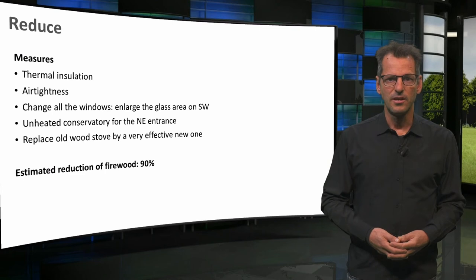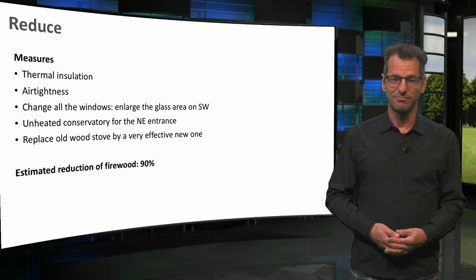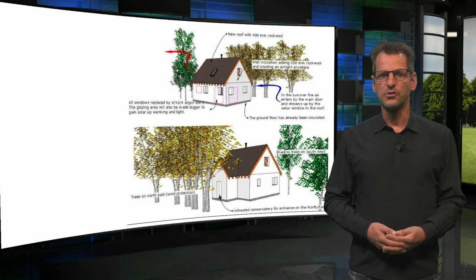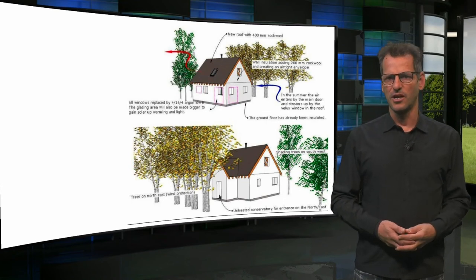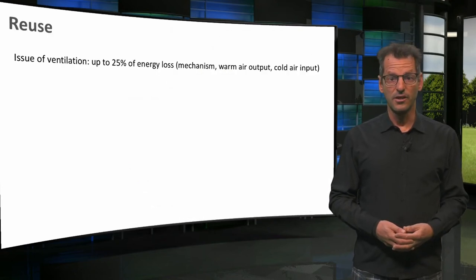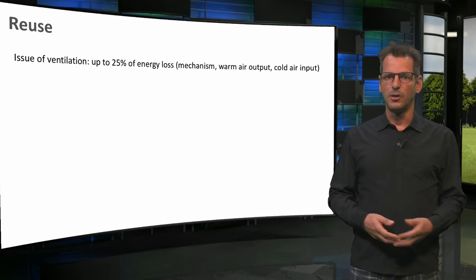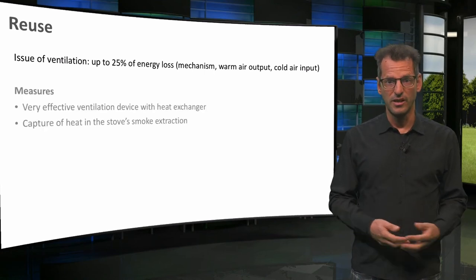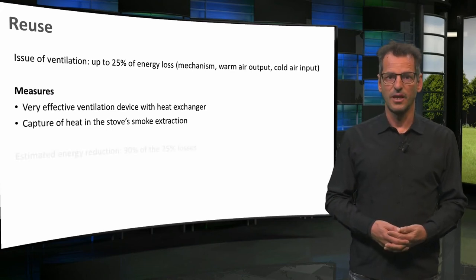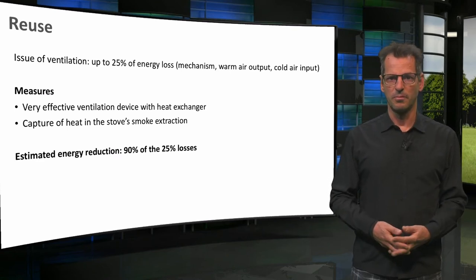He calculated that herewith, the amount of firewood would be reduced by 90 percent — that would save a lot of trees. This is a nice image of these energy demand reducing measures, which also include the planting of trees that protect the house against harsh winter winds and provide some shading in summertime. Regarding the reuse, ventilation is the main issue. As Martin correctly states, when making the house airtight, mechanical ventilation becomes important, including heat recovery, as well as winning heat from the wood stove exhaust. He estimates that 90 percent of the current ventilation losses could be avoided. That seems fair to me.